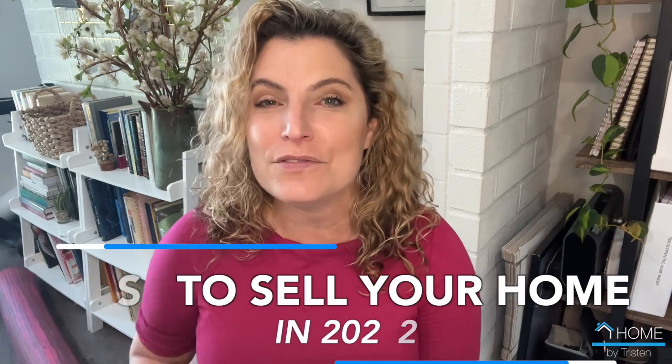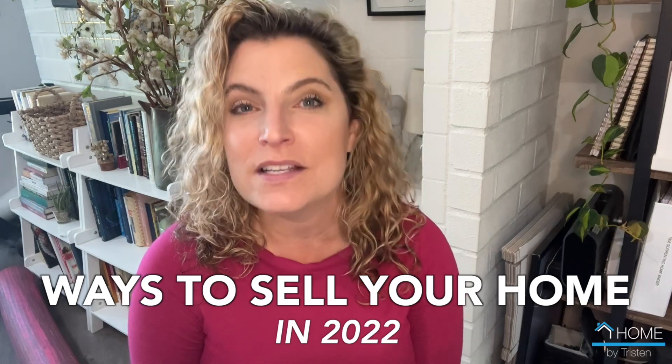I'm Tristan Campanella, your local San Diego realtor, and in today's video I'm going to give you your options that you need to know before you buy and sell a property at the same time.